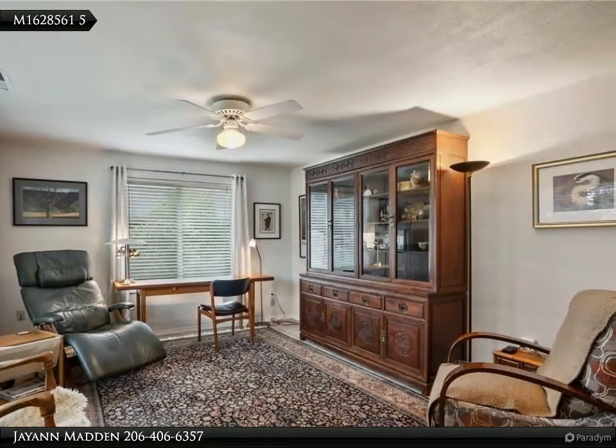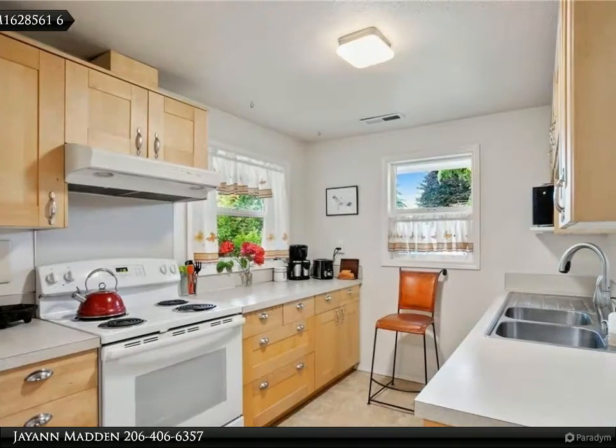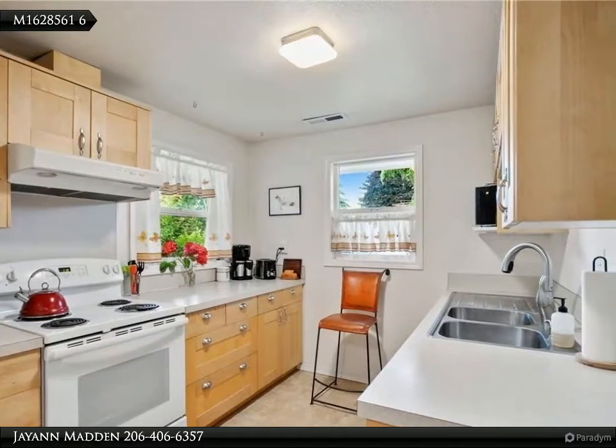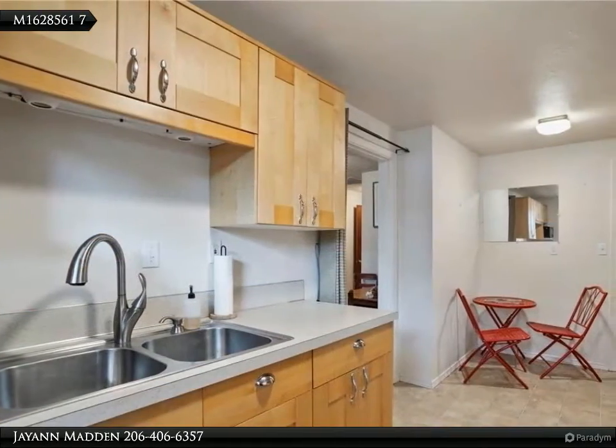A deck off the master to enjoy a cup of tea overlooking your fully fenced backyard with greenhouse. Extras include a new 50-year roof, new vinyl windows, RV parking with clean-out plus electric hookup, and a one-car garage.